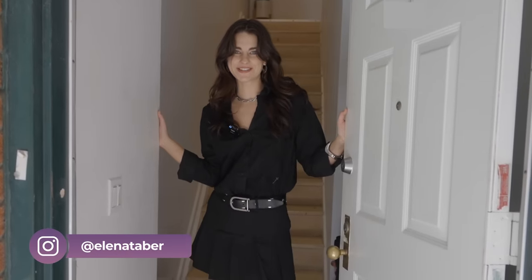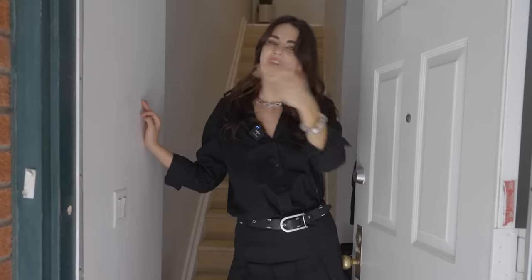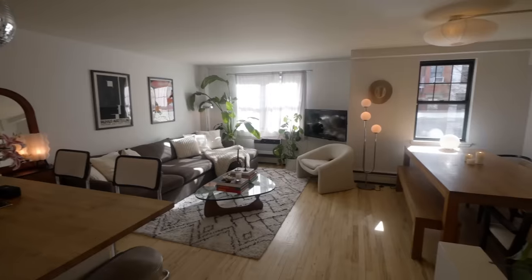Welcome to my apartment! My name is Elena, and we are at my two-bedroom one-and-a-half bath in the East Village where I pay six thousand dollars. I have roommates and we split it, so come on in, let me show you around.